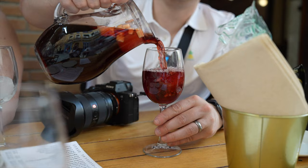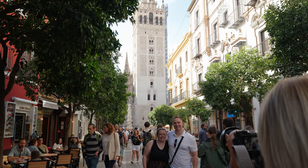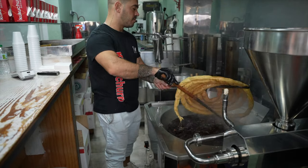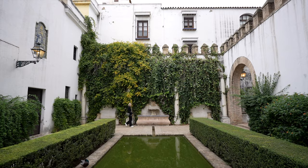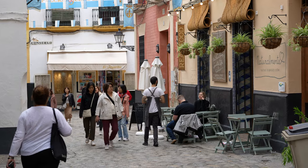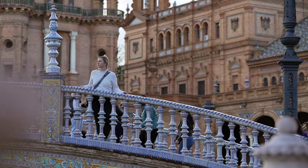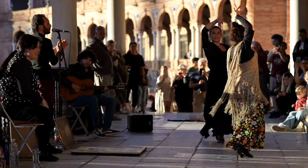We were surprised to learn that the locals don't actually drink sangria, so we switched to a more local favorite for the rest of the trip called Tinto de Verano.